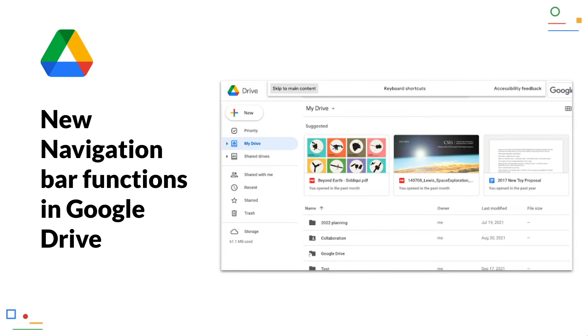New navigation bar functions in Google Drive. From the URL bar in Google Drive you can now quickly access key pages and functions. When navigating into the Google Drive web application from the URL bar and hitting the tab key, you can access buttons like skip to main content, keyboard shortcuts and accessibility feedback from the bar at the top of the page.